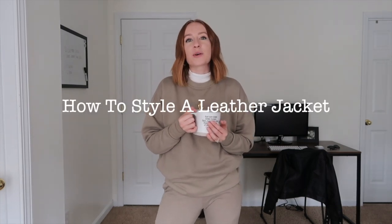Welcome back to another video. My name is Caitlin McKenzie, and today's video is going to be how to style the leather jacket.